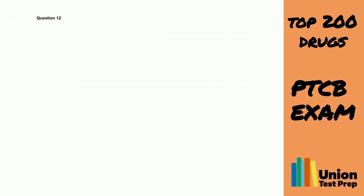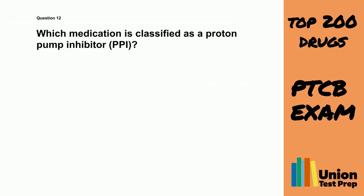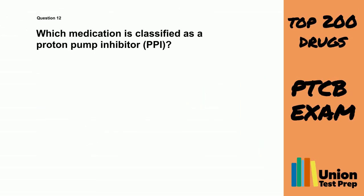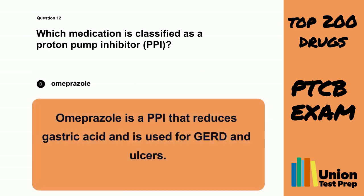Question 12. Which medication is classified as a proton pump inhibitor (PPI)? A. Ranitidine. B. Sucrophate. C. Femotidine. D. Omeprazole. The correct answer is D. Omeprazole. Omeprazole is a PPI that reduces gastric acid and is used for GERD and ulcers.